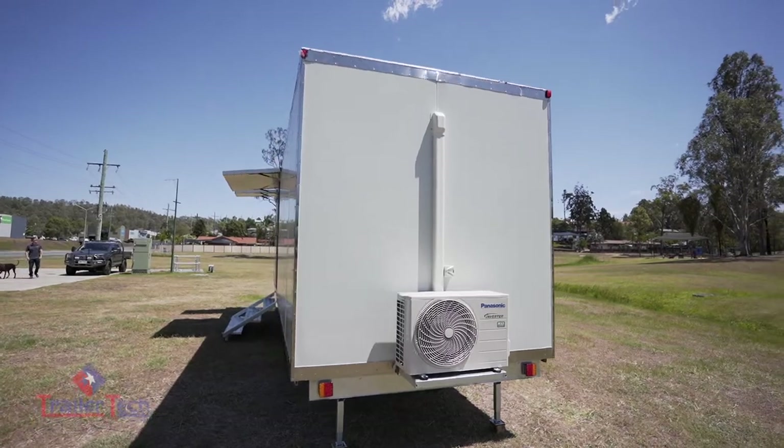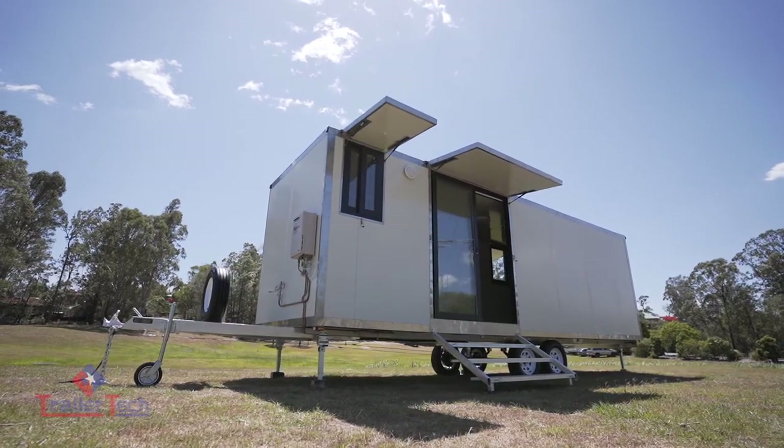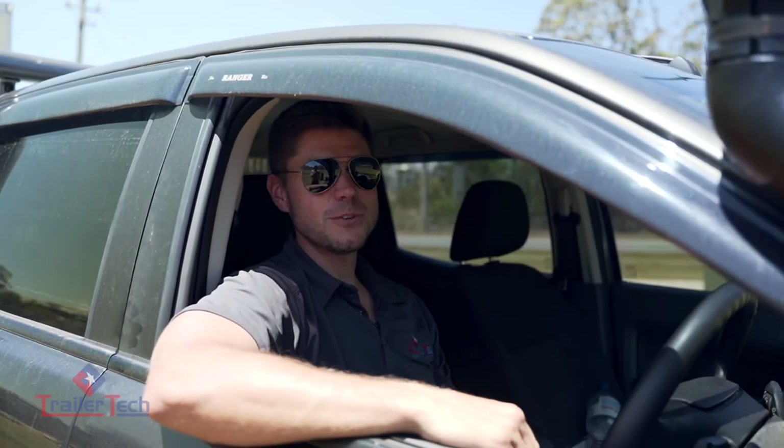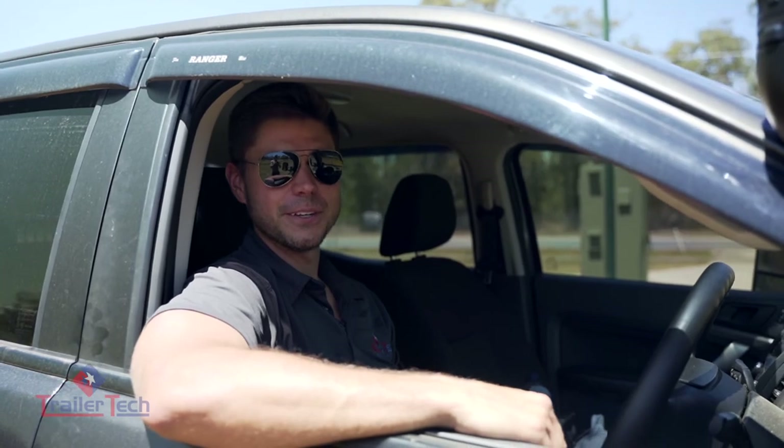These cabins come with VIN numbers and compliance plates ready for registration and to be towed away to its new home. So send us a message or give us a ring to drive away with your very own Apartment on Wheels. Catch you later.